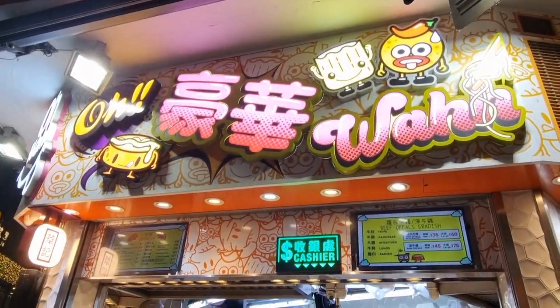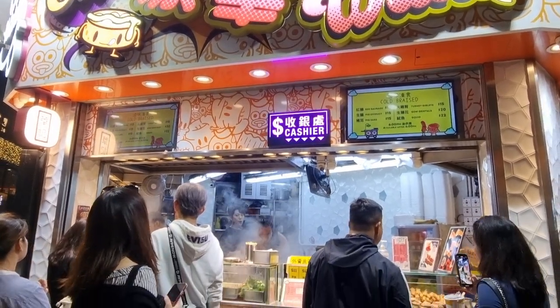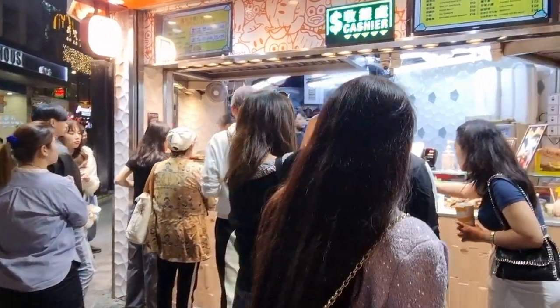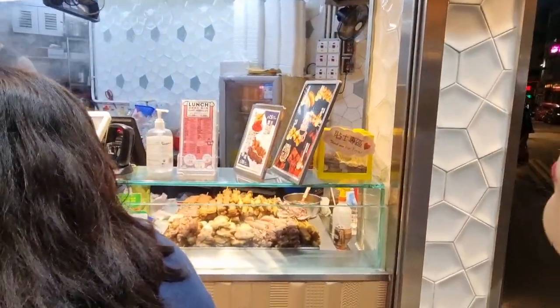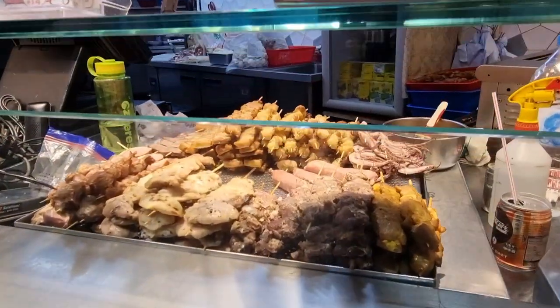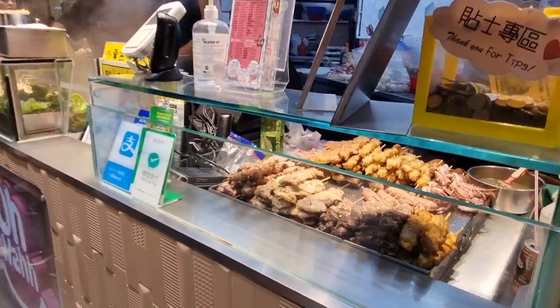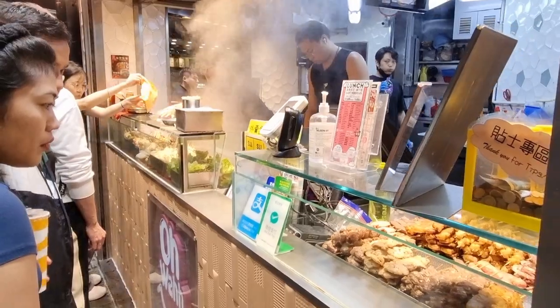I'm full right now, but if I wasn't I'd probably try this. There's a line for what's basically street food — skewered meats. They also have ball-type skewers.